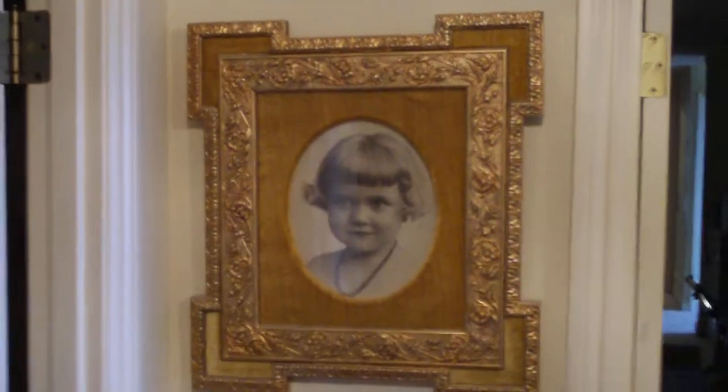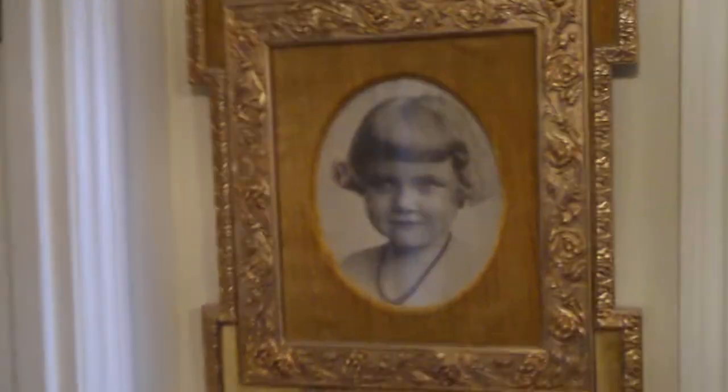We're now leaving the bedroom with the plaque certified for Master above it. To the left of that is a picture of Magdalena as a little girl.